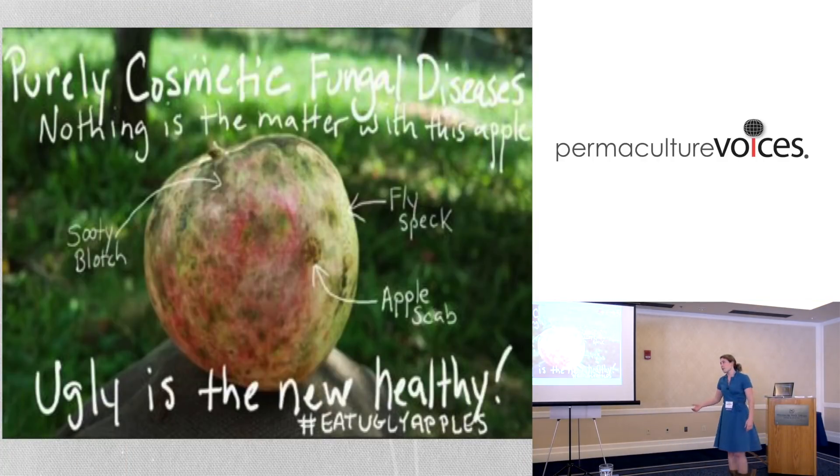On the other side, I started a campaign called Eat Ugly Apples to highlight all the cosmetic diseases for people. I'm going to keep producing for process markets until one day people want to buy these for eating. That hashtag Eat Ugly Apples is fairly active - use it, tell people how delicious they are, because it matters. And it becomes a super fruit.